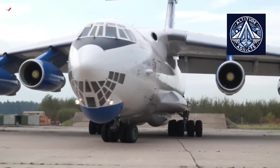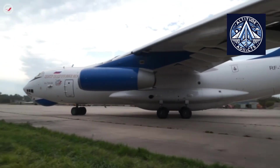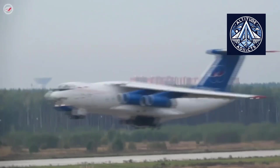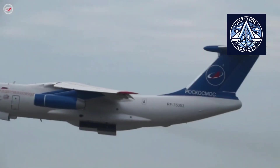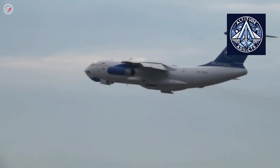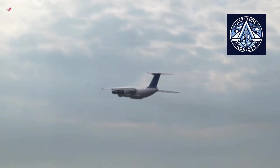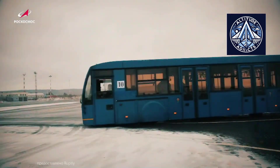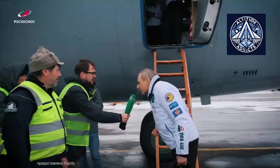The Ilyushin IL-76, initially developed as a heavy military transport aircraft by the Soviet Union's Ilyushin Design Bureau in the late 1960s and introduced in the early 1970s, became much more than just a cargo and personnel transporter. It was quickly recognized as an optimal platform for specialized missions in the fields of space-related training and research, due to its large fuselage volume and durable aerodynamic and structural characteristics.